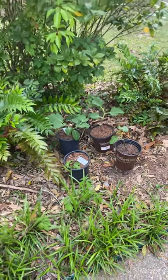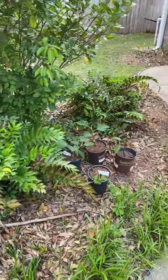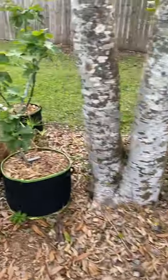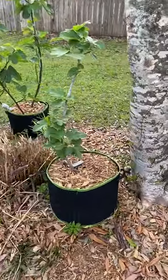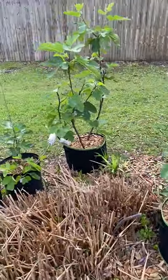There are a couple of fig cuttings I'm hardening off to the sunlight so they don't burn up, which is difficult with a full-time job to be honest. There's a Smith fig growing in a 10-gallon grow bag — that's LSU Gold in the back right there, another 10-gallon grow bag.